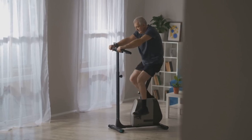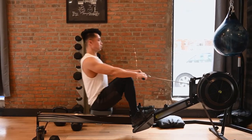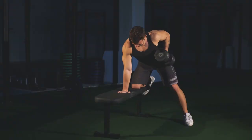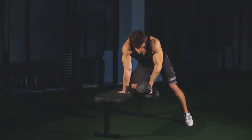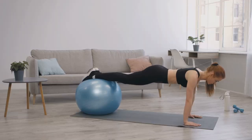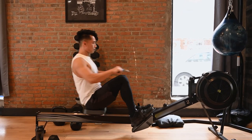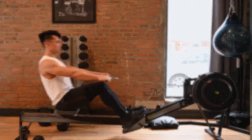But the versatility doesn't stop there. This remarkable machine also excels in providing a challenging core workout. By engaging your core muscles to stabilize your body during rowing and other exercises, you can strengthen your abdominal muscles, obliques, and lower back. A strong core not only improves your posture and balance, but also enhances your athletic performance and reduces the risk of lower back pain. With the multifunction magnetic rowing machine, you can achieve a rock-solid core and unlock a world of fitness possibilities.